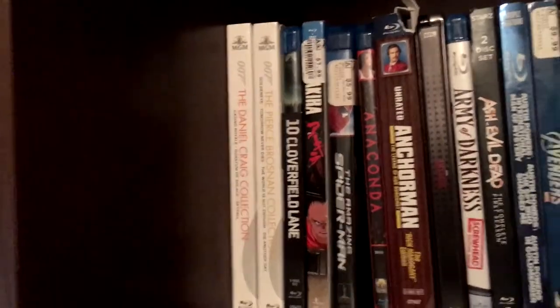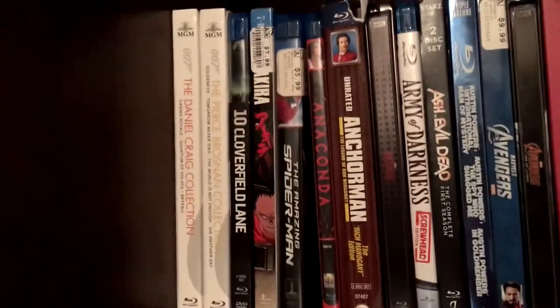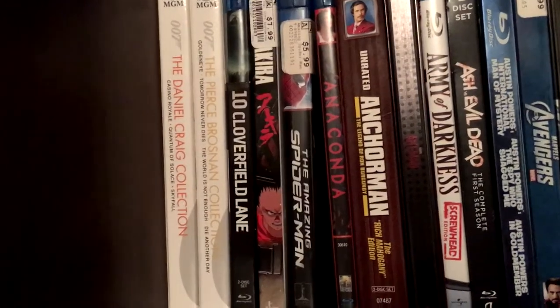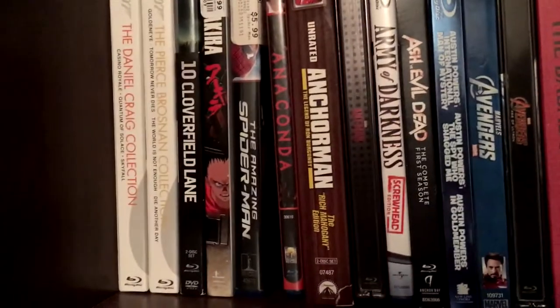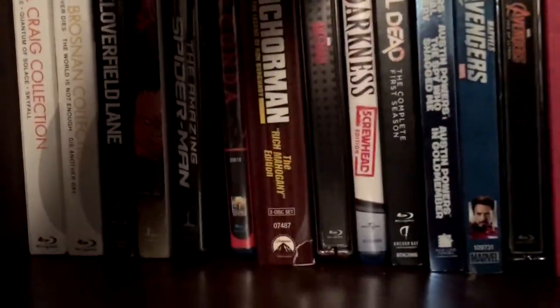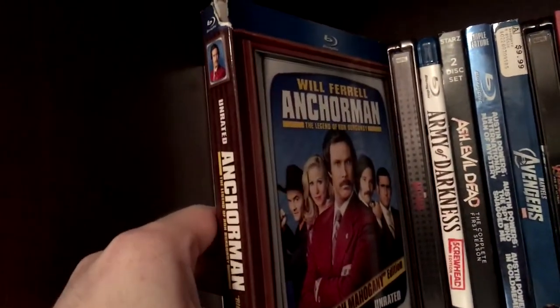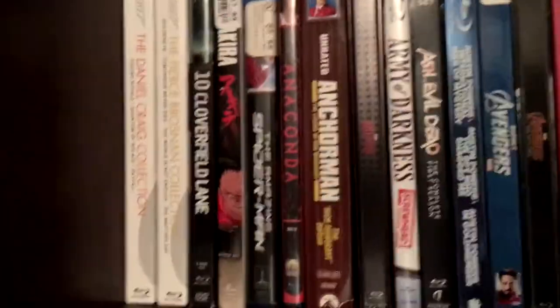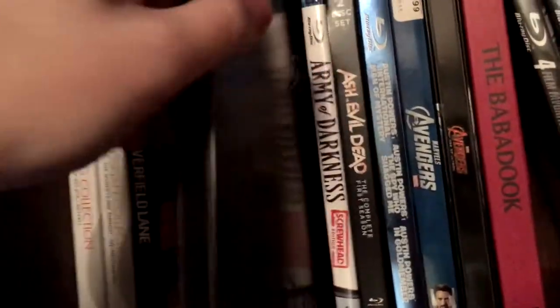Alright, so I got them all in alphabetical order, so I'll try to make this quick, not too long. Got the Daniel Craig and the Pierce Brosnan 007 Collection, 10 Cloverfield Lane, Akira, Amazing Spider-Man 1, Anaconda Classic, the Anchorman Rich Mahogany Edition — this actually came with a book written in character by Ron Burgundy and a t-shirt, lost the t-shirt. Got the Ant-Man Steelbook, the Best Buy exclusive one.